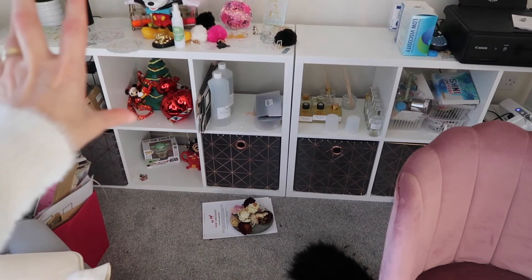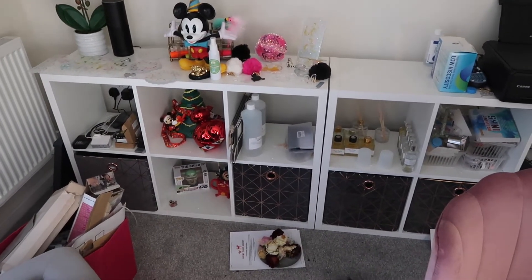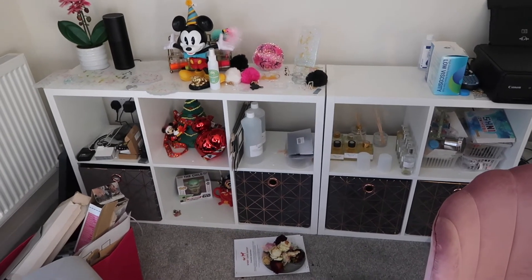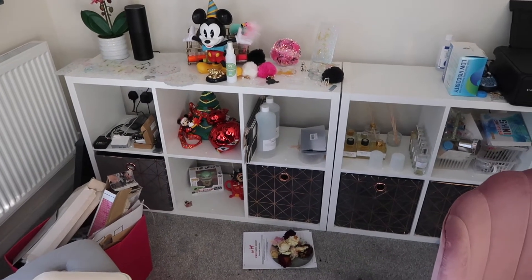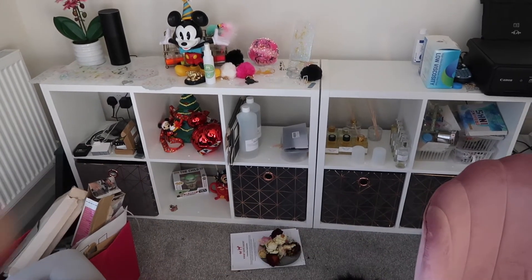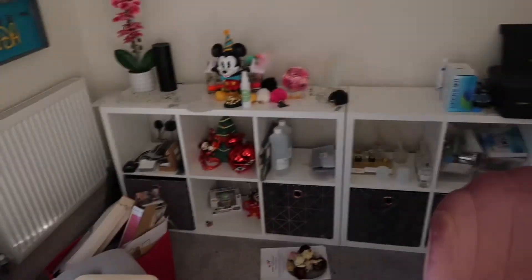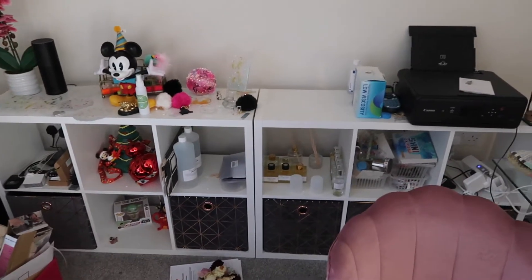I'm thinking if I turn these up on their side I could probably put three there. So if I turn them into portrait, all three could fit along that wall. If you were saying that whilst you were looking and shouting at me, then that's cool that we're on the same wavelength, because I think that would probably work - turn all three of those onto their sides and bring one of those over. Then I've still got a nice ledge for all of my bits. Yeah, let's do that.